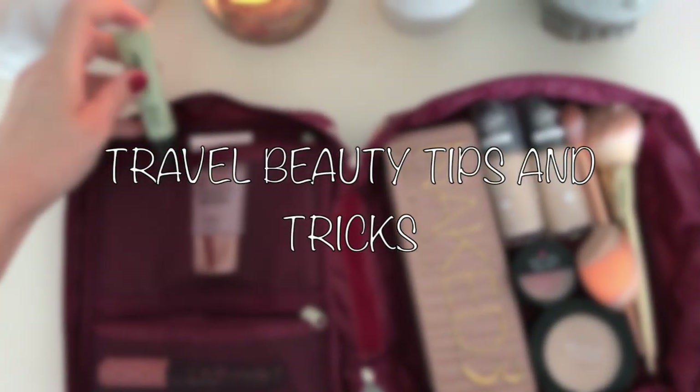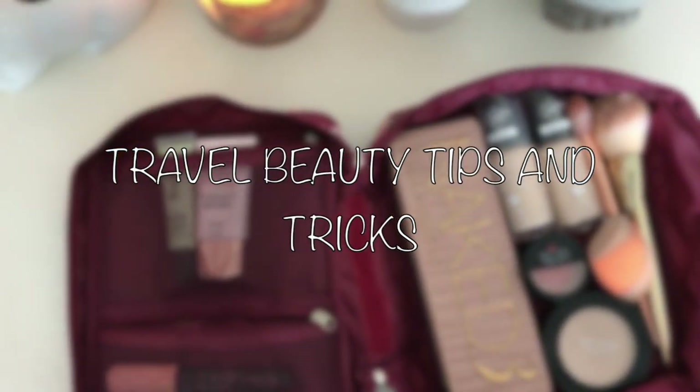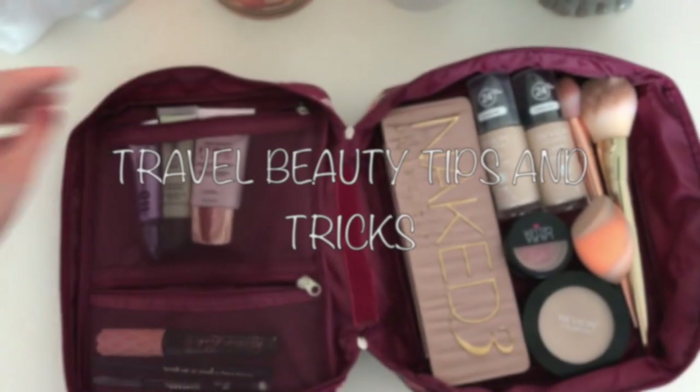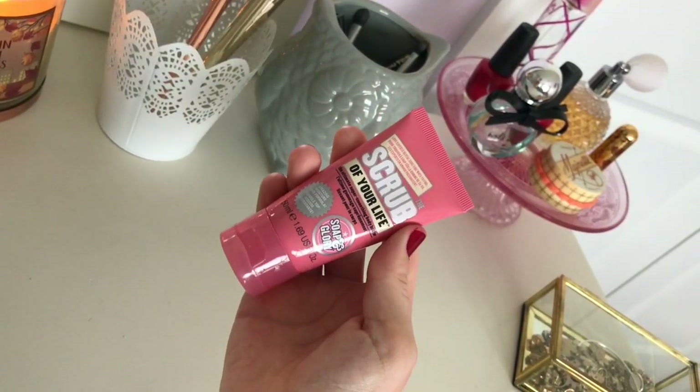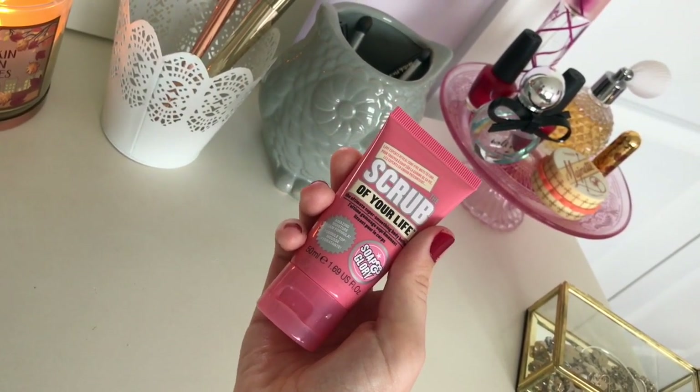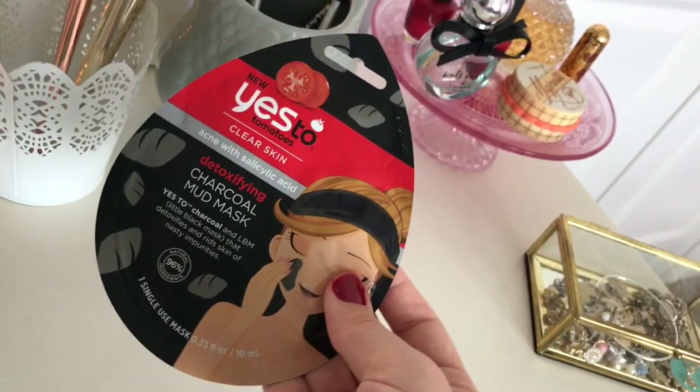In this video, I'm going to show you some of my travel beauty tips and tricks. I love to bring a body scrub with me because when I'm traveling, I love to just pamper myself every so often just to make sure that I'm still in a happy place.